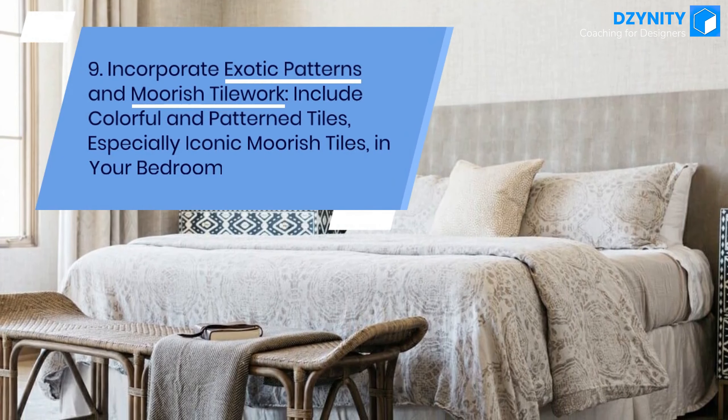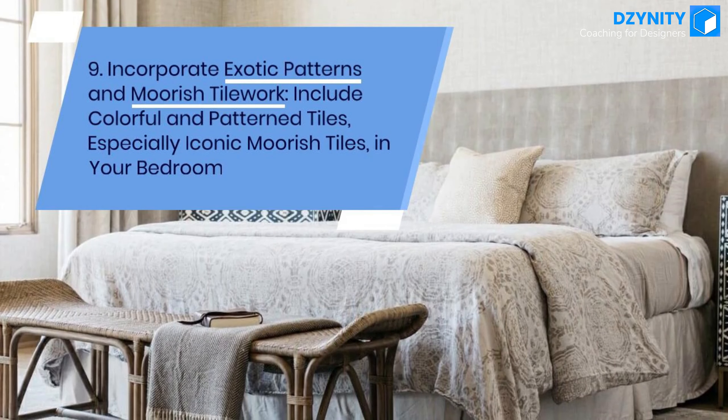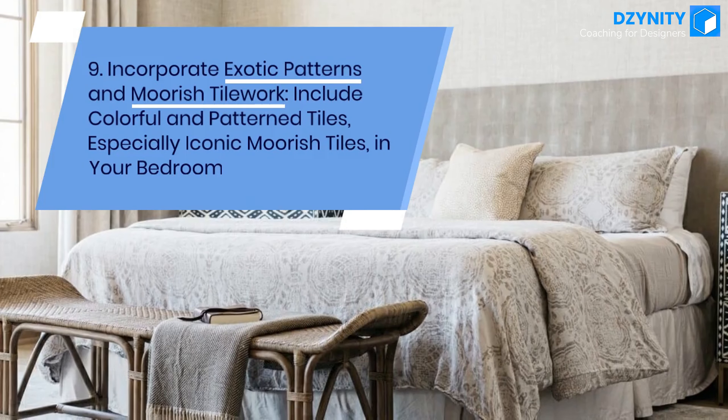Tip 9: Incorporate exotic patterns and Moorish tilework. Include colorful and patterned tiles, especially iconic Moorish tiles, in your bedroom.